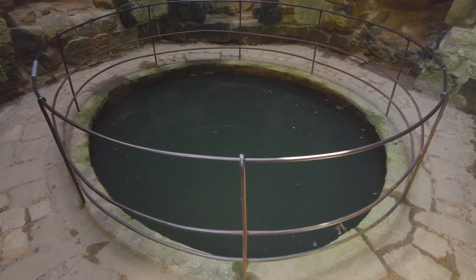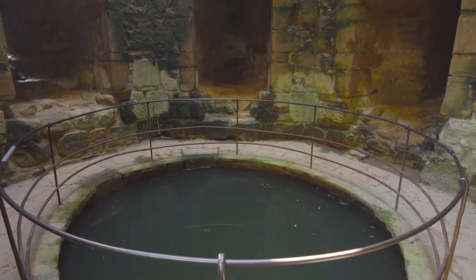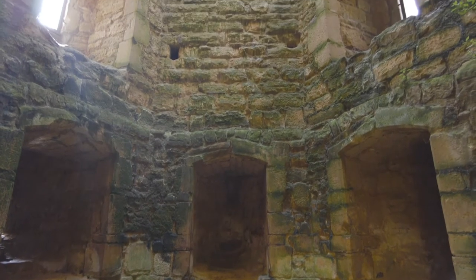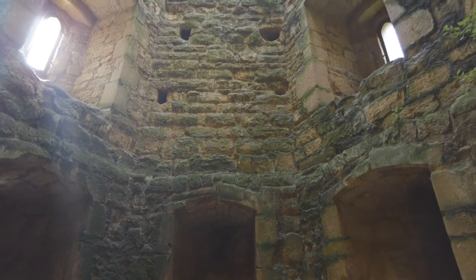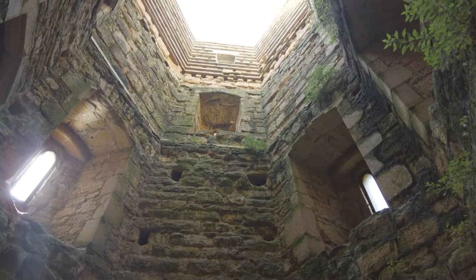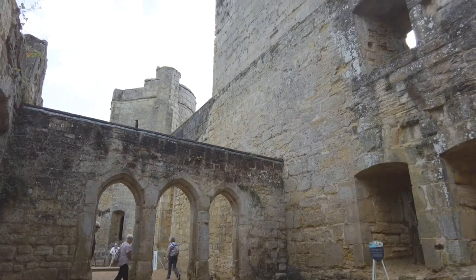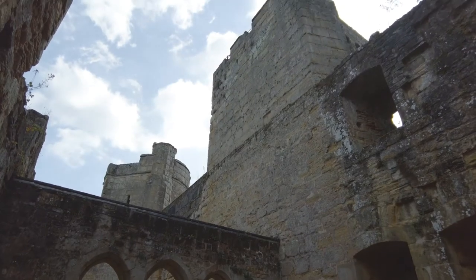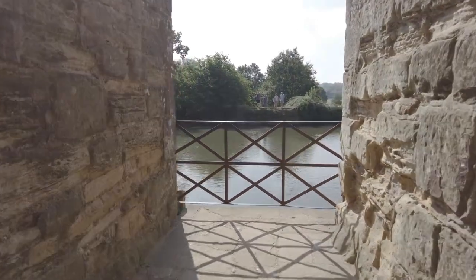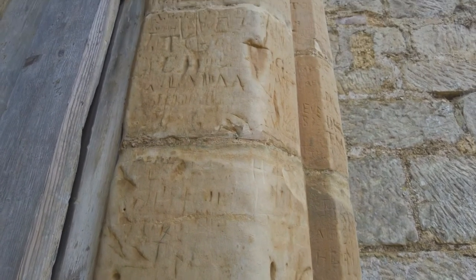If not, what else could it be? And now a look at the Postern Tower, which would have once had its own portcullis and drawbridge. This was the tradesmen's entrance to Bodium Castle, and it looks like they left their own mark.